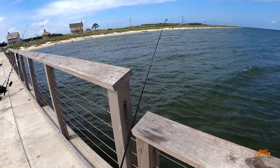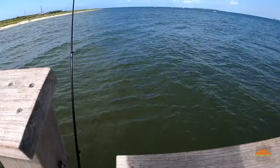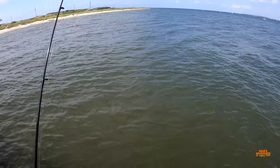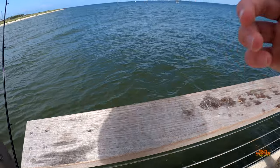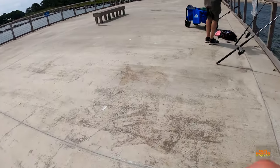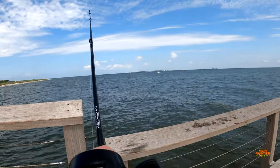Let's get out there. I just casted this rod out. The GoPro didn't record anything of me casting it out, but it is right out there and we are going to see if we get anything. Hopefully we do. We have shrimp and sand flea flavored fish bites and some shrimp on it.